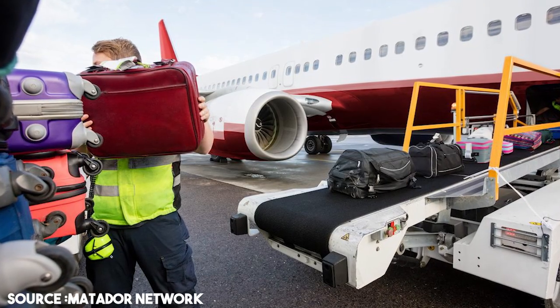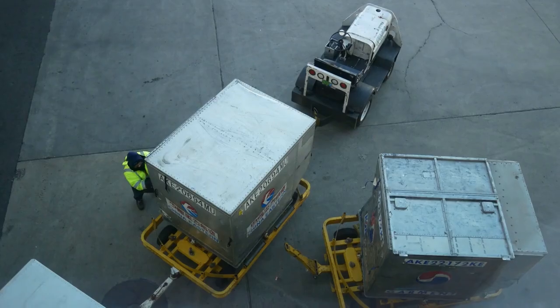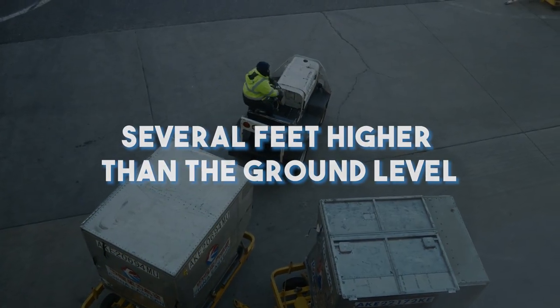Now that the baggage cart arrives at the cargo section of the plane, it's time to load it into the belly of the airplane. The cargo compartment is unfortunately above the level of the baggage carts, several feet higher than the ground level.